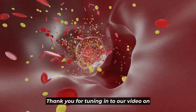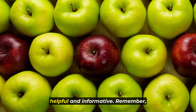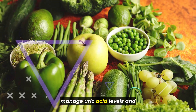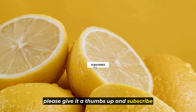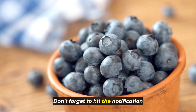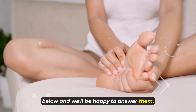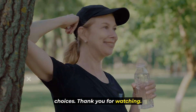Thank you for tuning in to our video on the 7 best foods to lower high uric acid in the blood. We hope you found the information helpful and informative. Remember, incorporating these foods into your diet can be a natural and effective way to manage uric acid levels and promote overall health. If you enjoyed this video, please give it a thumbs up and subscribe to our channel for more insightful content on health and nutrition. Don't forget to hit the notification bell so you never miss an update. Feel free to leave any comments or questions below. Until next time, stay healthy and keep making wise food choices. Thank you for watching, take care.